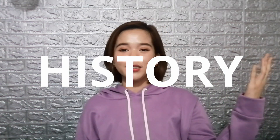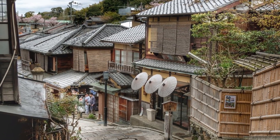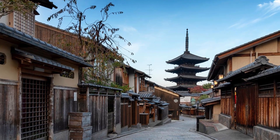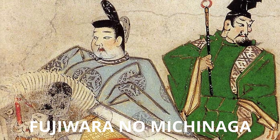Let's start with the history of Byodo-in Temple. During the early years after the founding of Kyoto as the imperial capital in the 8th century, Uji became a retreat for court nobles who built summer villas there. Byodo-in was originally a villa of an aristocrat and politician, Fujiwara no Michinaga, built in 998.